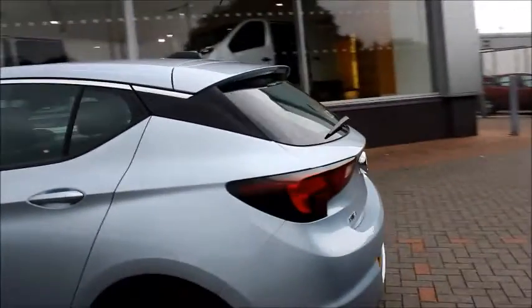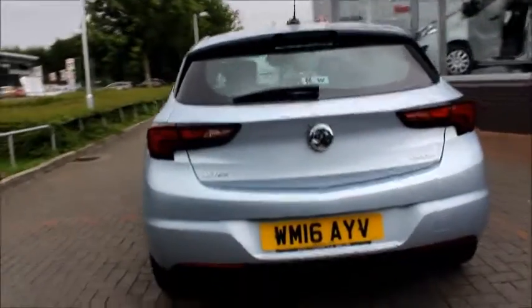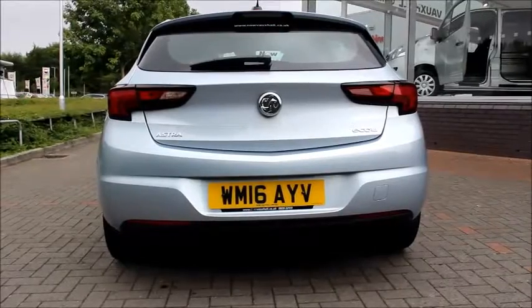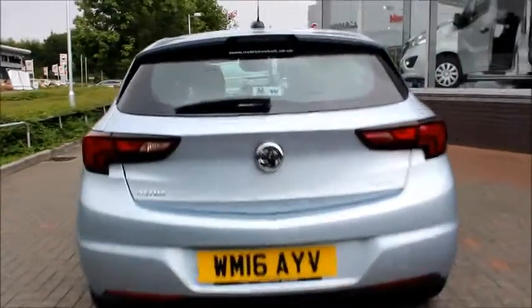Coming round to the back of the vehicle, we can see it has chrome detailing around the window line. At the back of the car we have sport style brake lights, a rear roof spoiler with high position brake light and also a rear electric windscreen wiper.